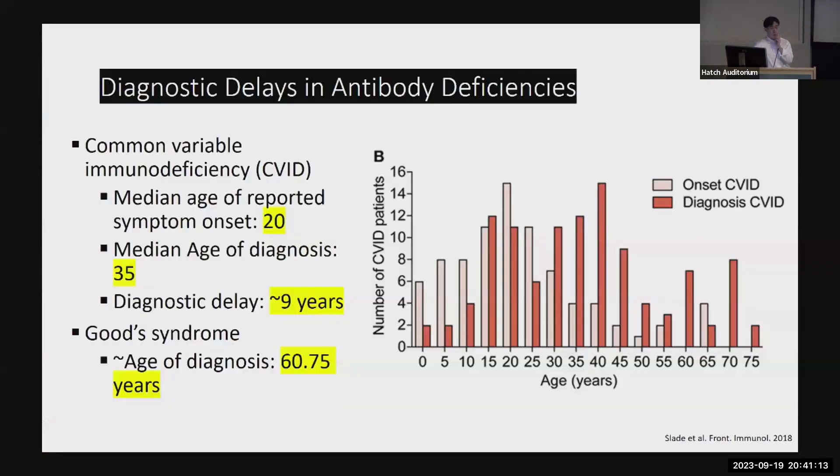It's easy from the board books to think that immunodeficiency is really a pediatric issue, but that's not quite the case in reality. If we look at primary antibody deficiency — the most common problem — the median age of symptom onset is actually 20, and the median age of diagnosis is 35 years old, squarely in our arena of internal medicine. There is unfortunately a long diagnostic delay, usually around nine years to a decade. At the other end of the age spectrum, there's actually a condition called Good's syndrome — loss of B cells and antibodies after thymoma — with a median age of onset of 60 years old.